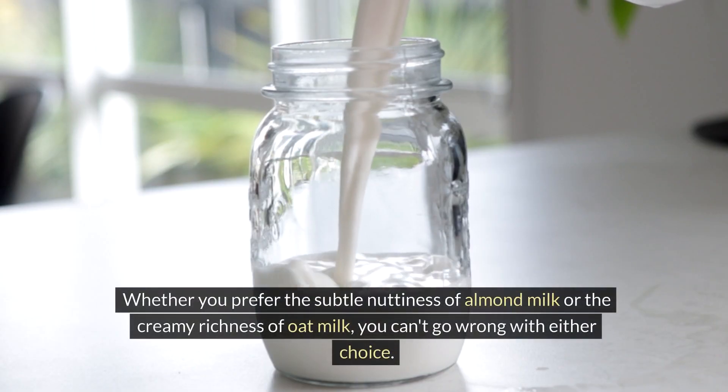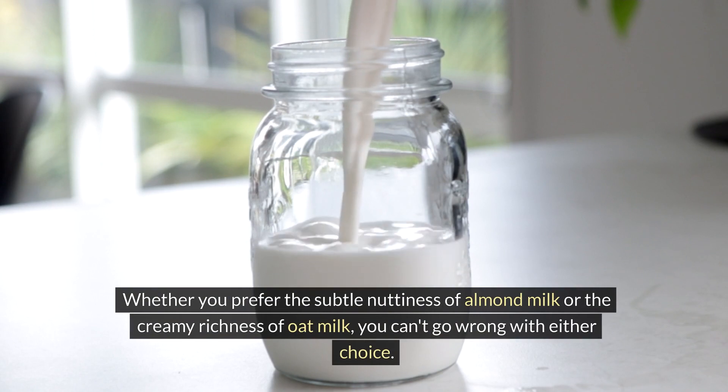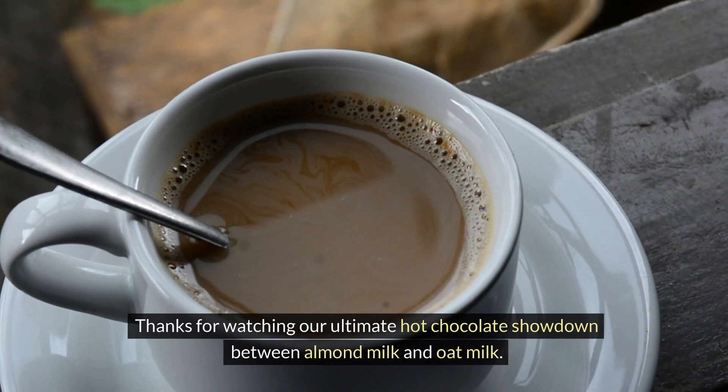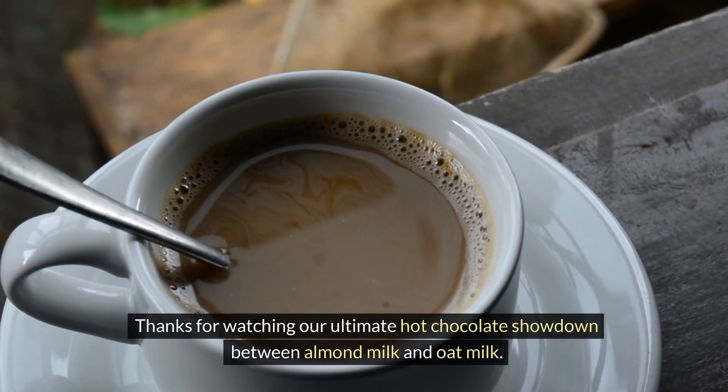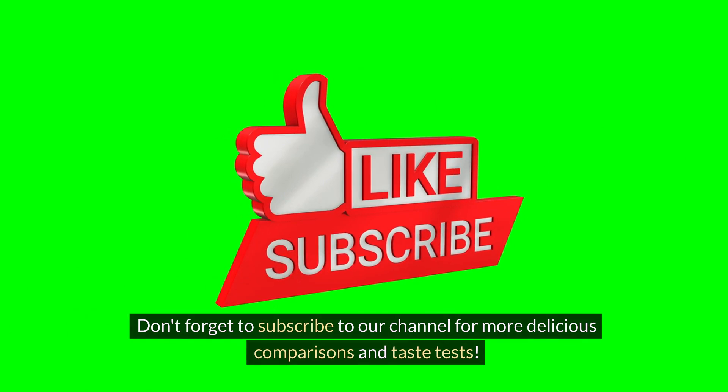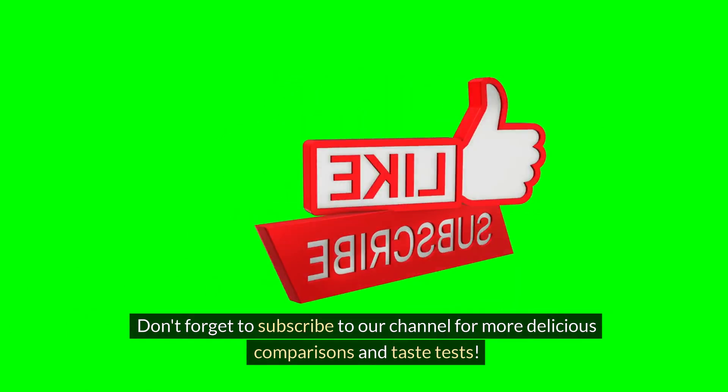Whether you prefer the subtle nuttiness of almond milk or the creamy richness of oat milk, you can't go wrong with either choice. Thanks for watching our ultimate hot chocolate showdown between almond milk and oat milk. Don't forget to subscribe to our channel for more delicious comparisons and taste tests.